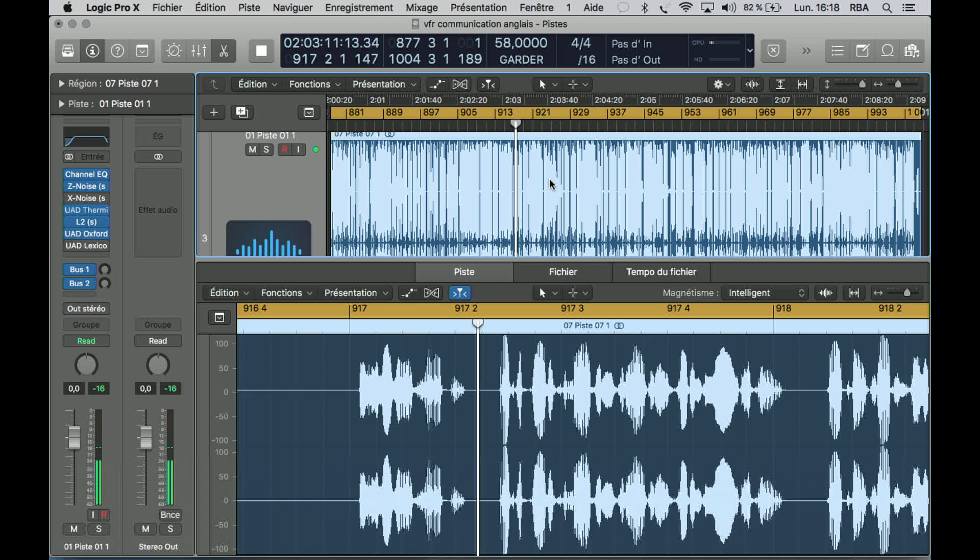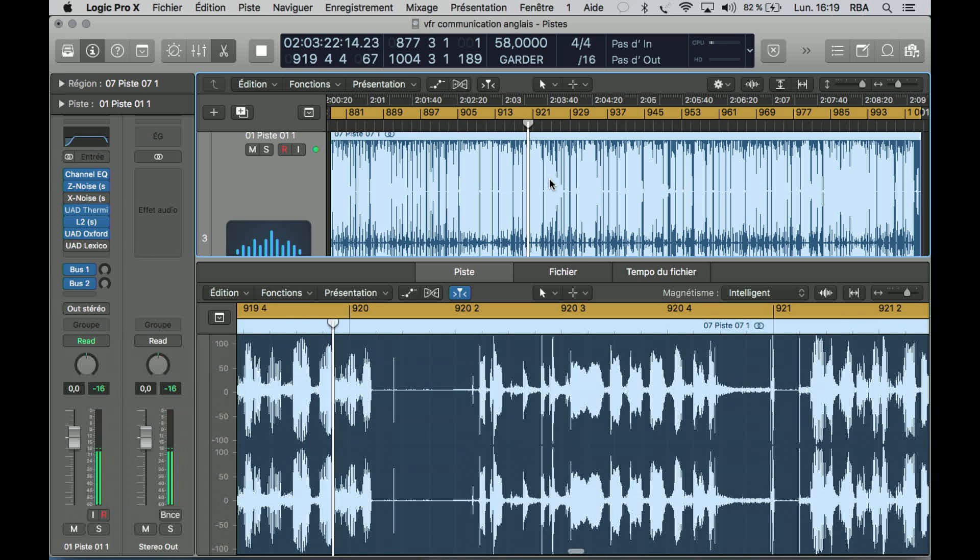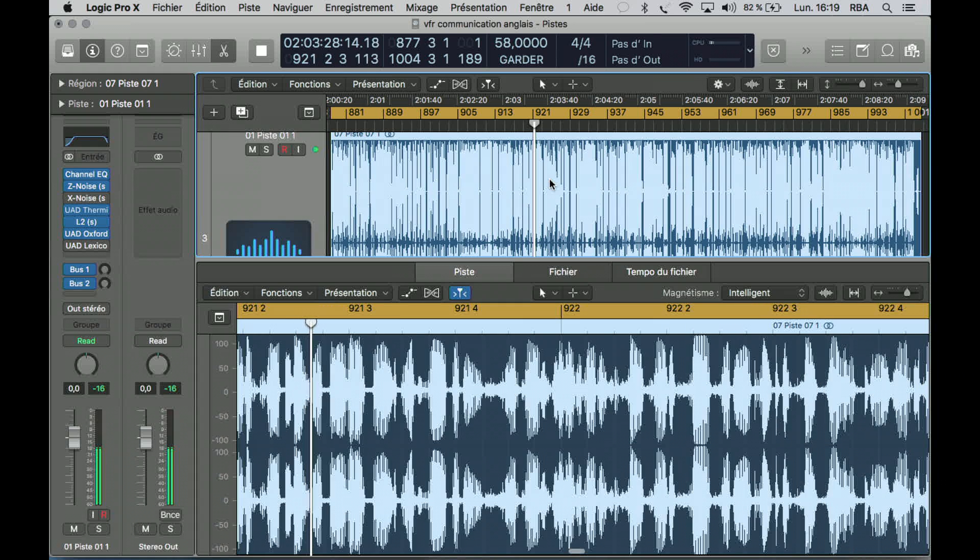Here's another example. I've departed from Albany, Georgia, heading to Lawrenceville. I'll call Jacksonville Approach to pick up some flight following. — Jacksonville Approach, Skylane 42742, request VFR advisories. — Looking for VFR advisories, say again. — Yes, 42742, we're about eight miles north of Albany, 4,700 for 5,500. I'd like to get flight following to Lawrenceville LZU.